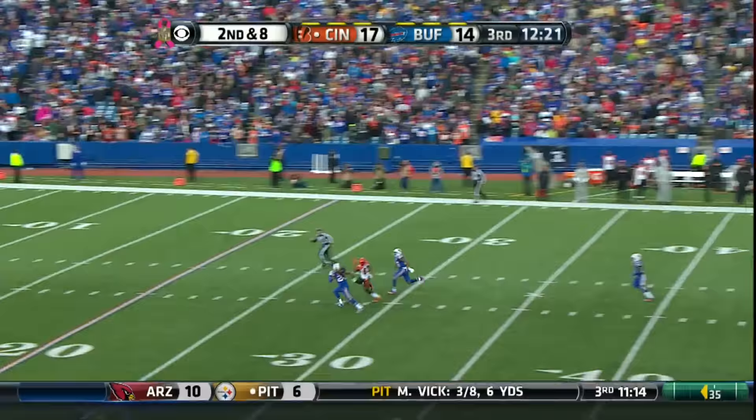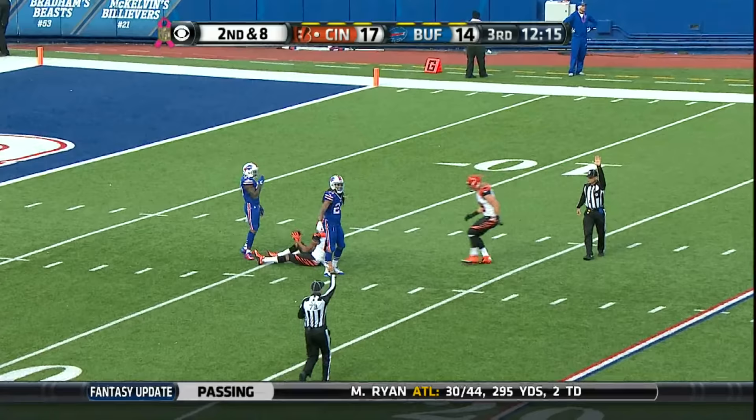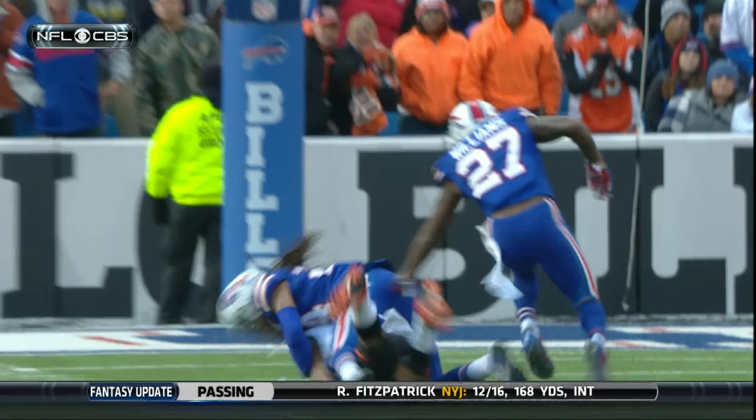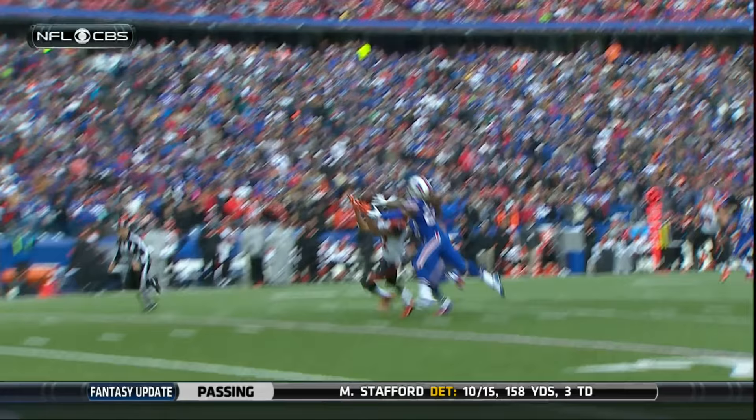On second and eight, Dalton airs it out down the middle of the field. It is caught! Miraculous catch by Marvin Jones! Two yards down the field. It's actually good coverage by Stephon Gilmore, but the fact that Marvin Jones really wanted this one.